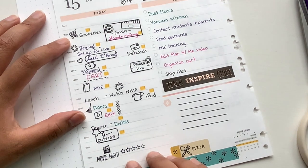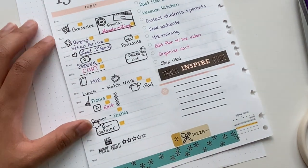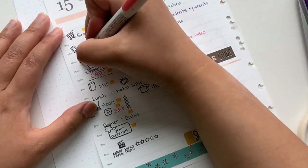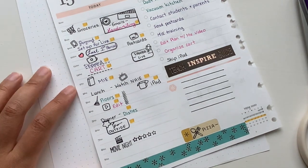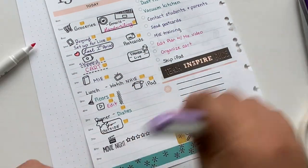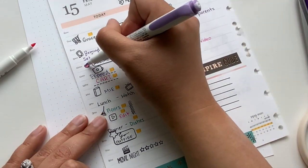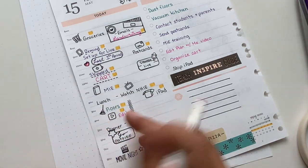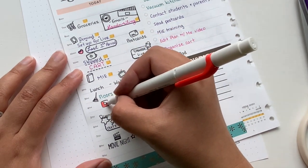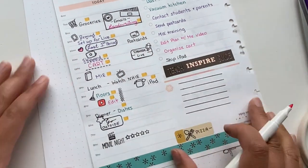I think the last thing I want to do is finish off some touch-ups — like putting that little line on pizza. I think I want to color in some of these stamps. I really like to color in this heart, and I'm just going to go over it with some purple. Just another way for me to be creative. This is a YouTube stamp, so I'm going to make this red.